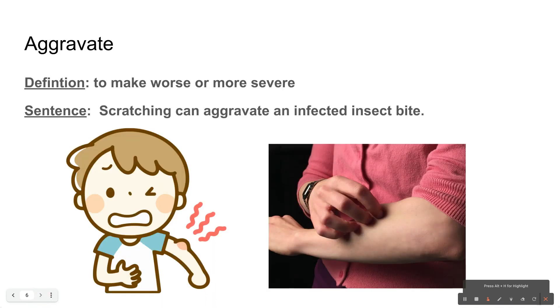My last word today is aggravate. To aggravate is to make worse or more severe. Scratching can aggravate an infected insect bite, so don't scratch it. You might aggravate an injury you already have, meaning make it worse or more severe. In my picture, scratching is definitely a way to aggravate an injury.